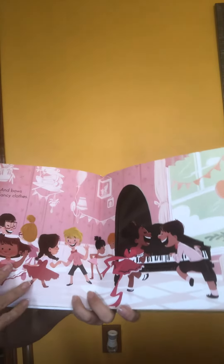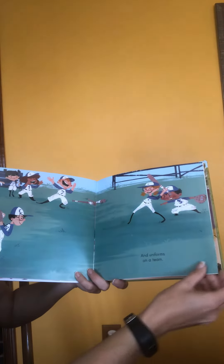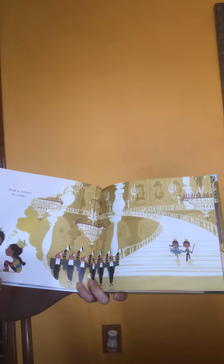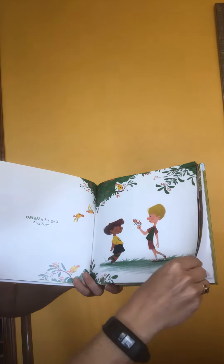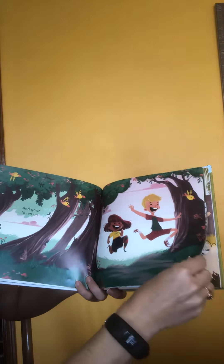Pink is for boys and girls and bows and fancy clothes. Blue is for girls and boys and uniforms on a tee. Yellow is for boys and girls and a crown to wear. Green is for girls and boys and grass to run on.